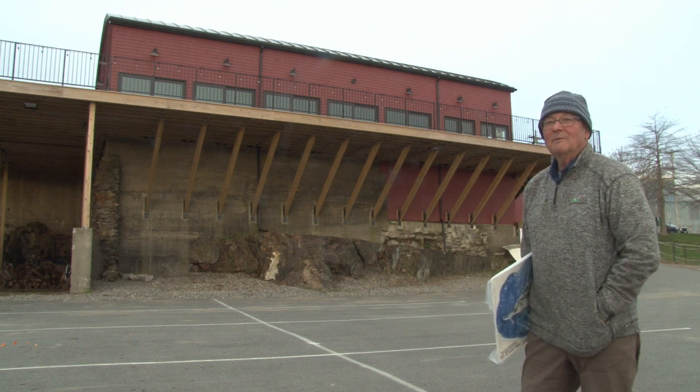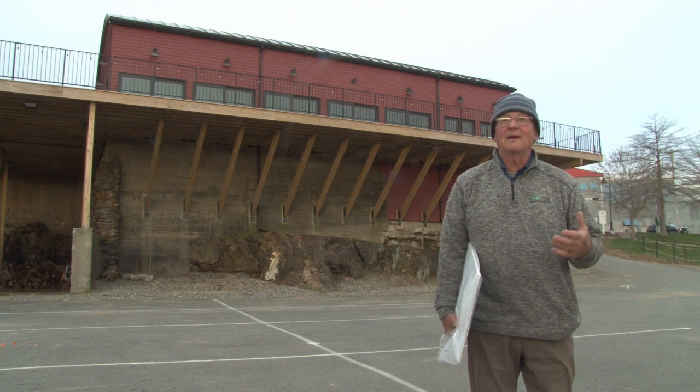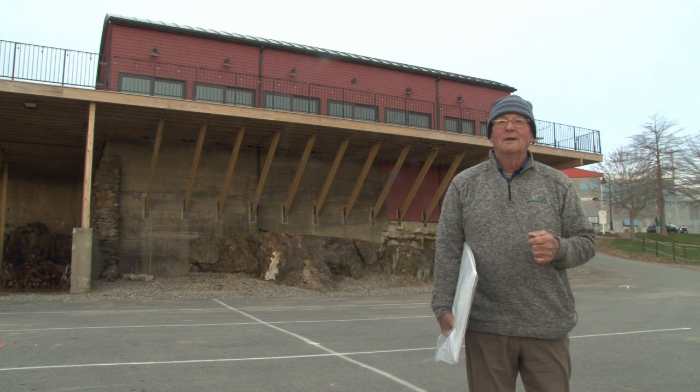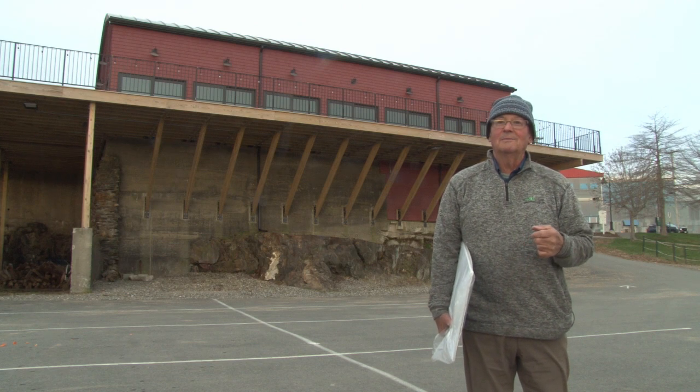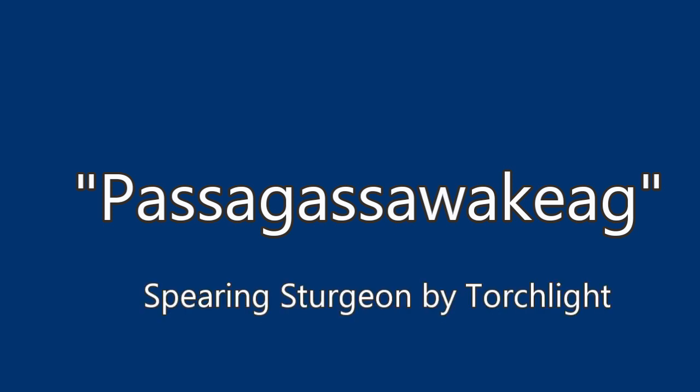The inspiration for this mural comes from the name of the river that some people struggle with saying. I say Pasigasa Wakieg. It was the place name spoken for thousands of years prior to European colonization. It means spearing sturgeon by torchlight.